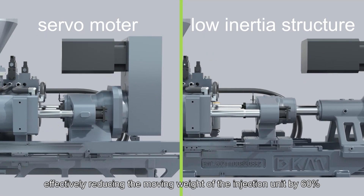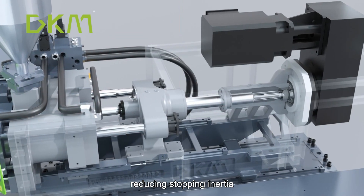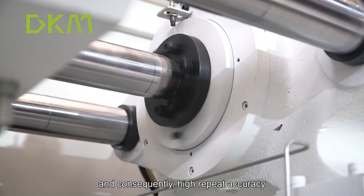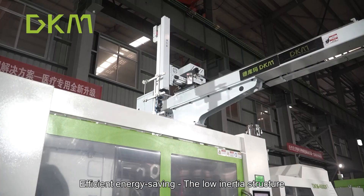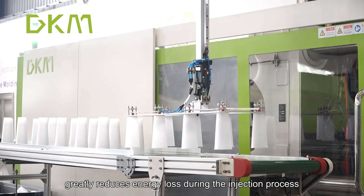This effectively reduces the moving weight of the injection unit by 60%, reducing stopping inertia. This achieves high injection speed, high stopping precision, and consequently high repeat accuracy. The low-inertia structure greatly reduces energy loss during the injection process.